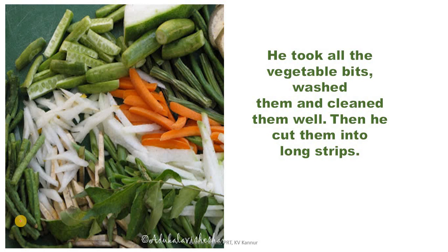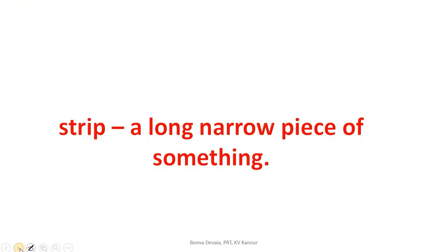He took all the vegetable bits, washed them and cleaned them well, then he cut them into long strips. Strip means a long narrow piece of something. We can say: a strip of paper, a strip of cloth — anything that is long and narrow in shape.